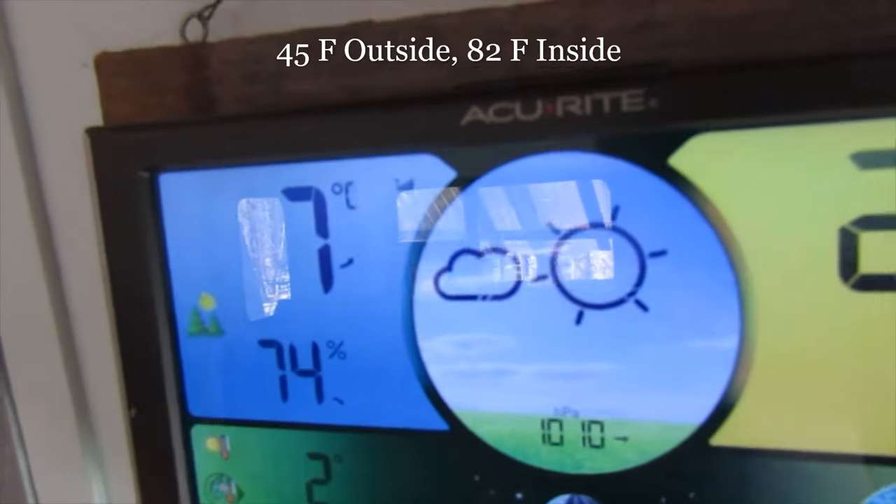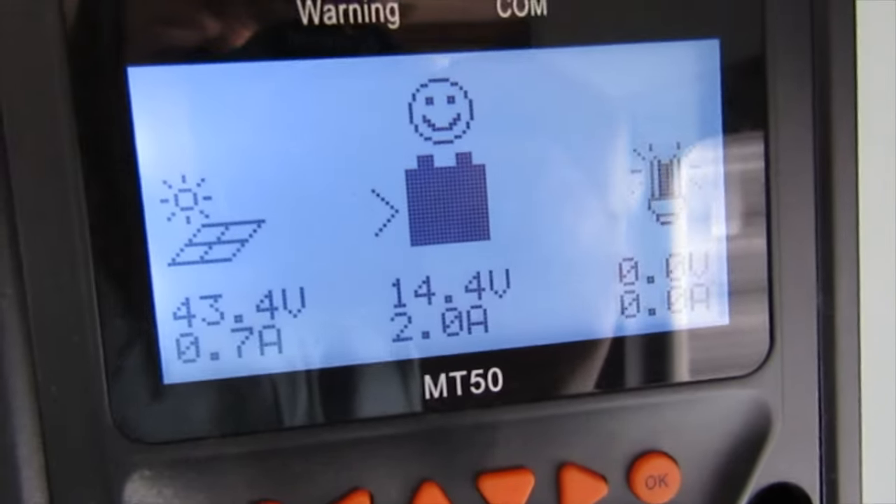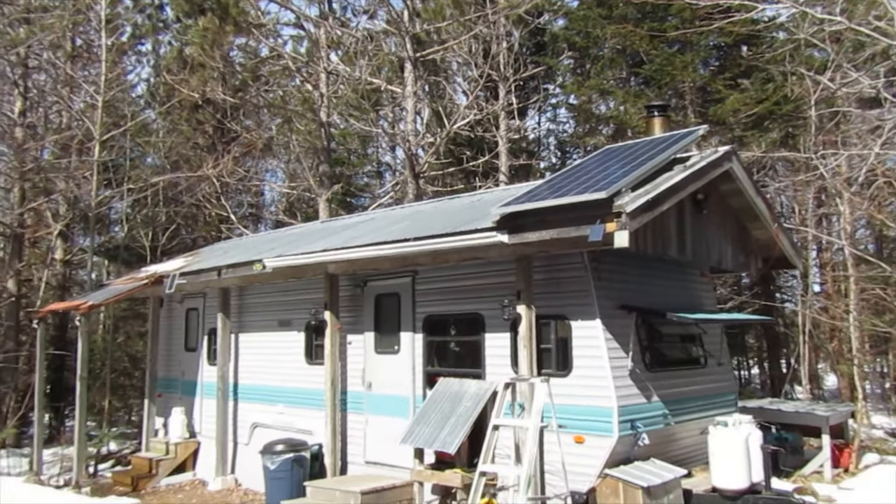Oh, sunny and warm day. Makes it extra warm in here. Getting some juice on the solar. Not bad at all.